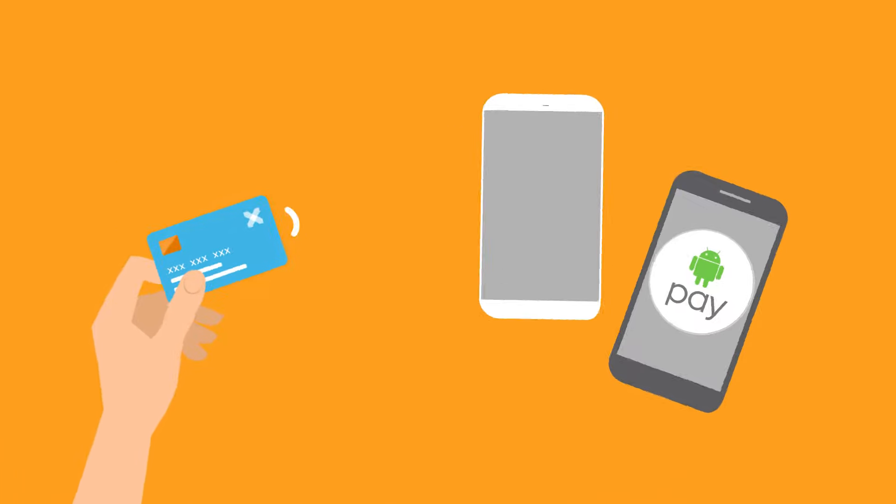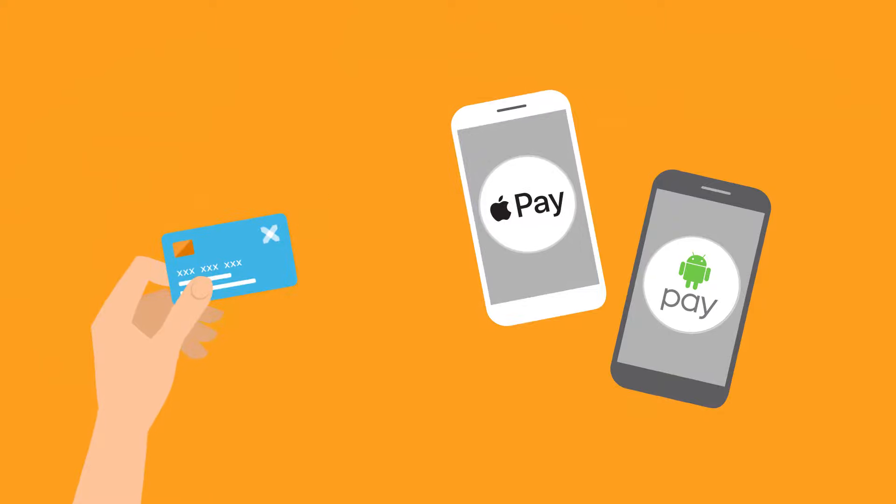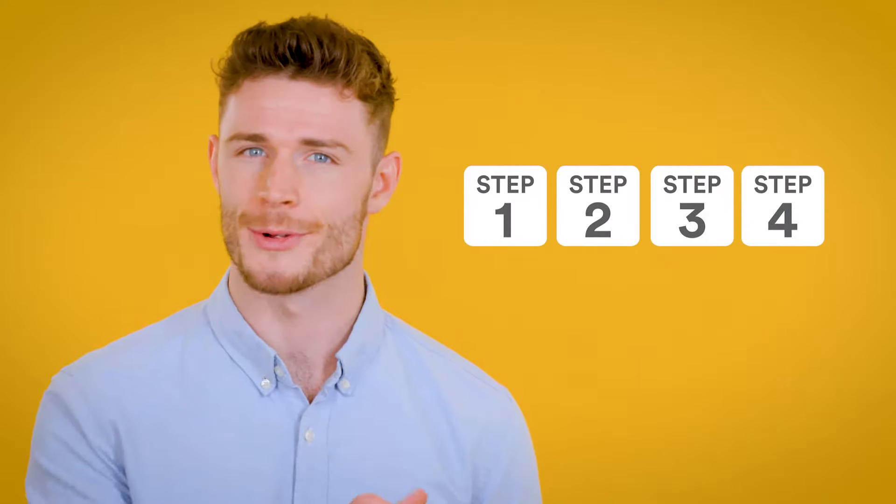Sorry, do you take card? If the answer is no, don't skip this video. If you are interested in offering your customers more ways to part with their cash, then stay with me. Because accepting card payments is actually much easier than you think. In fact, your journey towards accepting contactless, Apple Pay and Android Pay is achievable today in just four simple steps.